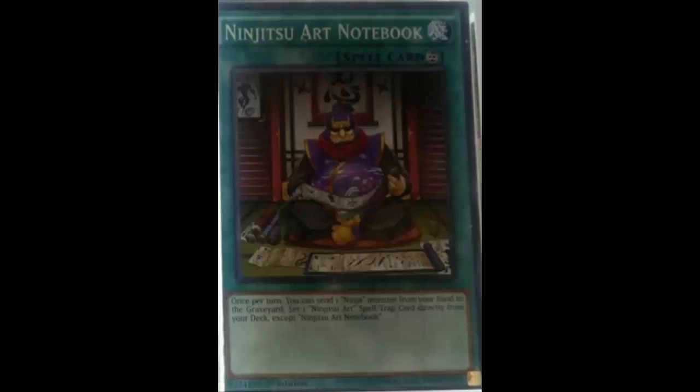Anyway, tell me what you guys think about Ninjitsu Art Notebook in the comments below. Like I said, if I had made this card it would have been a revival card that banishes and sets the Ninjitsu Art. I will be back on Wednesday with another card view. Thanks for watching and I will see you guys next time.